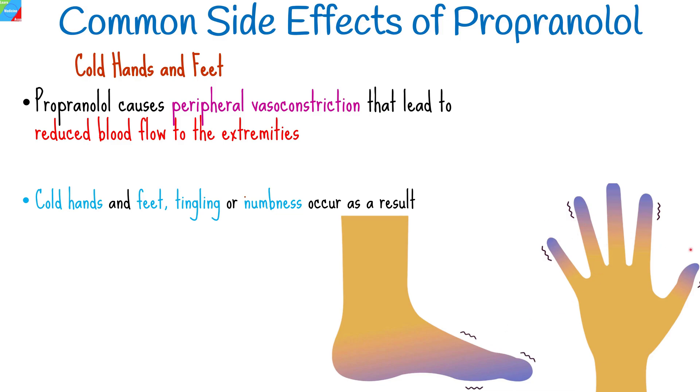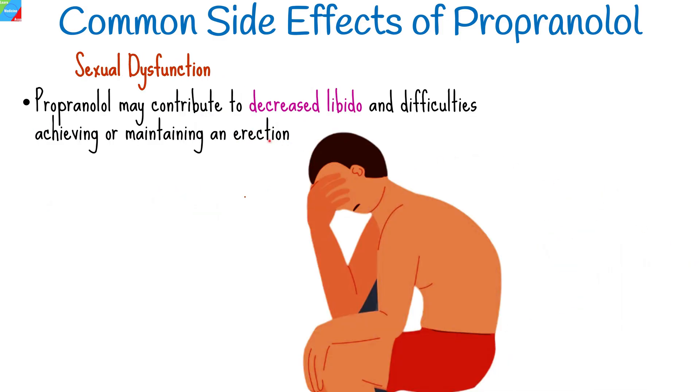In some individuals, propranolol may contribute to sexual dysfunction, including decreased libido and difficulties achieving or maintaining an erection. It is important to discuss any persistent or severe side effects with a healthcare professional, as they may warrant adjustments to the medication regimen. While propranolol is generally considered safe for most individuals, certain precautions should be taken, and serious side effects may occur in some cases.